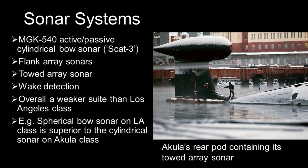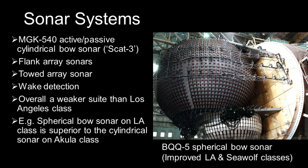There is also a wake detection sensor. However, the Akula-class is said to be at a disadvantage in terms of sensors compared to contemporary American SSNs. The cylindrical array sonars have weaker vertical resolution and field of view in general when compared to the spherical sonars on the US Los Angeles-class. So the Akula's bow sonar is supposedly much less sensitive than the improved Los Angeles-class.